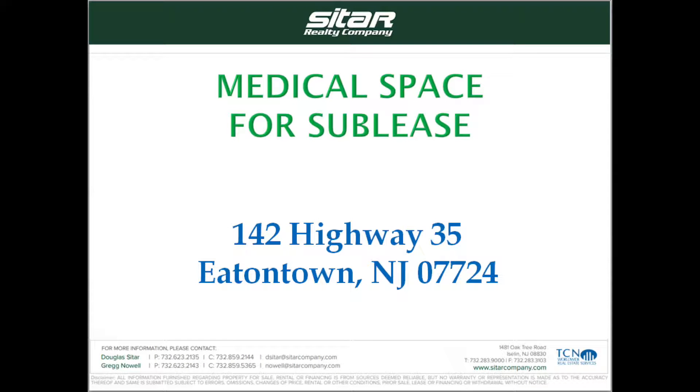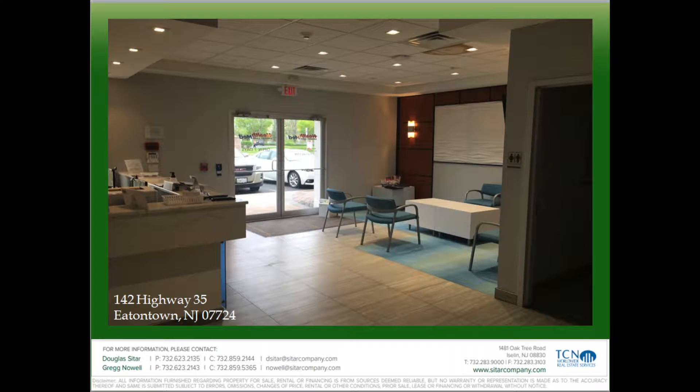Hello, my name is Doug Sittar from Sittar Realty Company, and I'm going to talk to you about one of our new listings located at 142 Highway 35 in Eatontown, New Jersey. We have a wonderful medical space for sublease at that location.